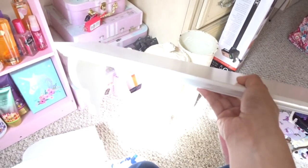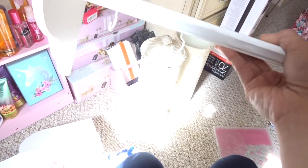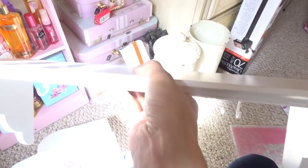I also got this little shelf and I'm probably going to put this in the kitchen because I thought it would be cool to hang measuring spoons on here. Like I said, I'm going to Hobby Lobby because they have a bunch of cute farmhouse decorations, so I'll check back very soon.